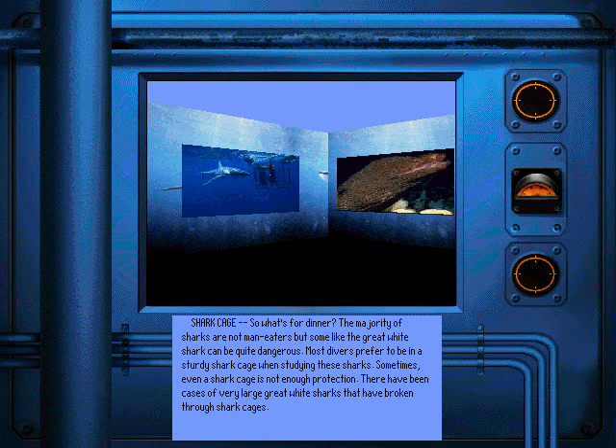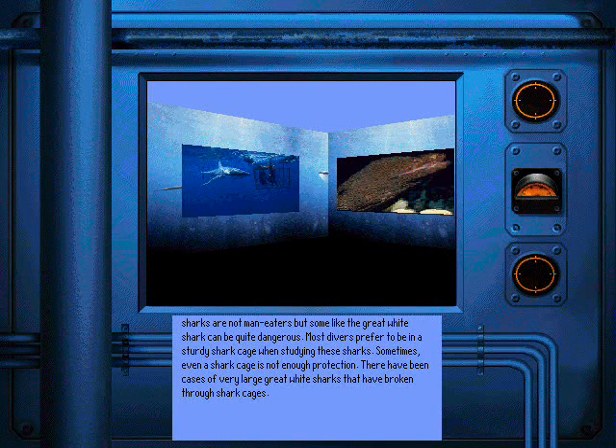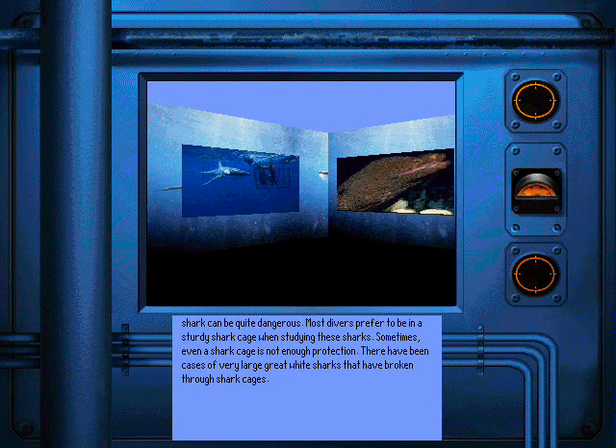The majority of sharks are not man-eaters, but some, like the great white shark, can be quite dangerous. Most divers prefer to be in a sturdy shark cage when studying these sharks. Sometimes, even a shark cage is not enough protection. There have been cases of very large great white sharks that have broken through shark cages.